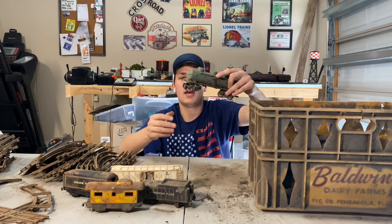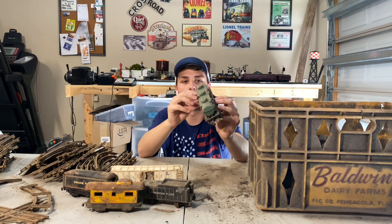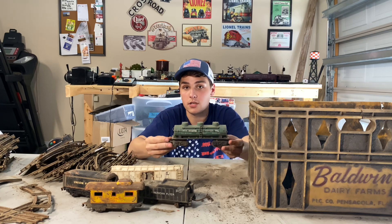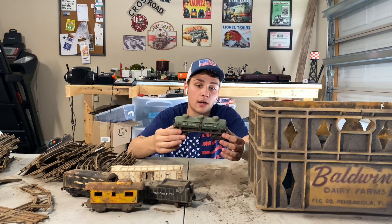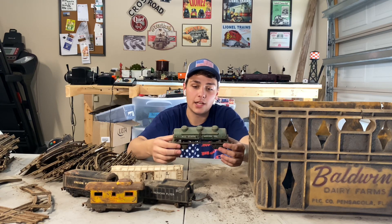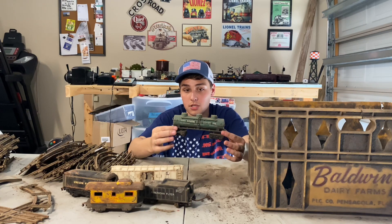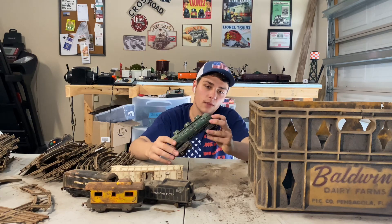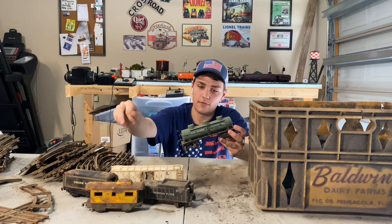Next up, we have a Marx Deluxe Allstate Motor Oil Tank Car. I'm not a Marx expert — if anyone knows when these Marx cars were made, please let me know. This car is really cool. I'm thinking about possibly pulling some trucks off something and putting Lionel trucks on it just so I can run it, because it looks like it should clean up really well.